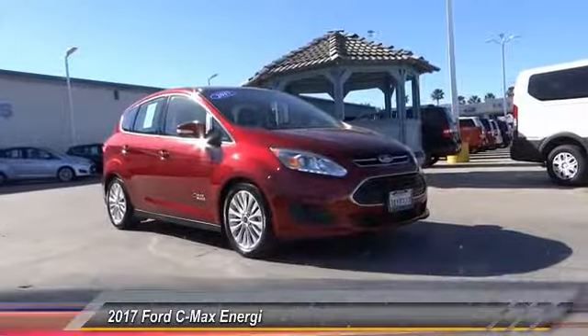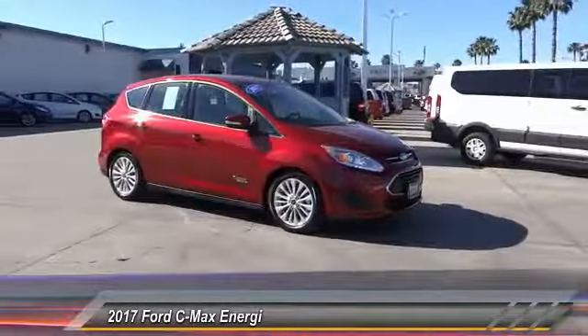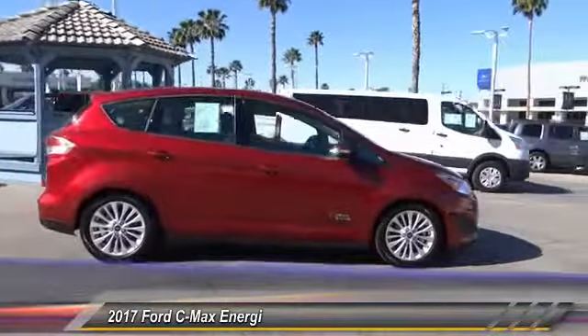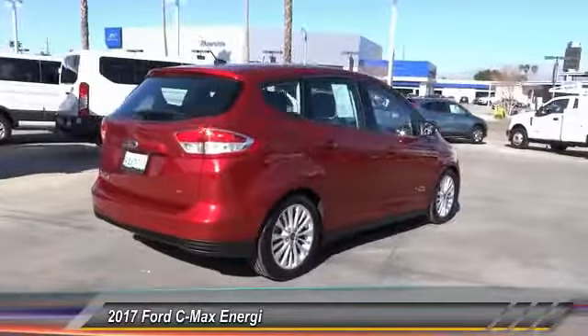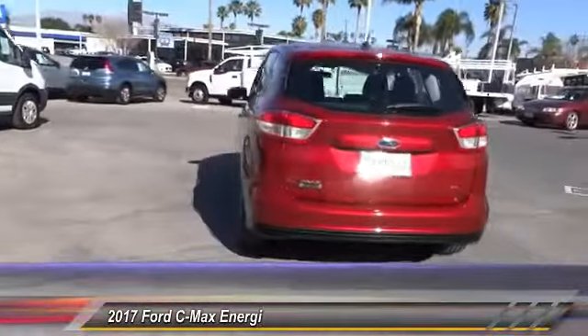The 2017 C-MAX Energy. The C-MAX Energy is a hatchback with seating capacity of 5. Its powerful engine and stylish interior make it a great option for those looking for a functional and efficient vehicle. This vehicle has less than 4,000 miles.